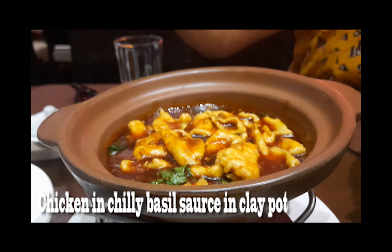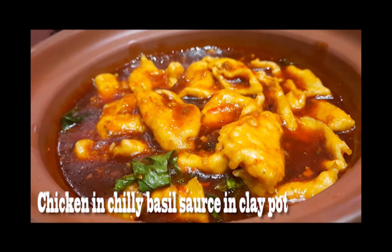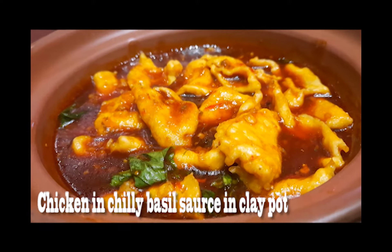The next dish is the chicken in basil sauce clay pot, which interestingly goes with the lotus wrapped rice or any sort of rice that you order at Mainline China. It's really tasty and it's not that chilly either.